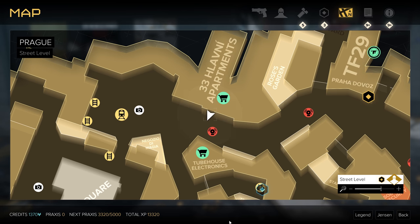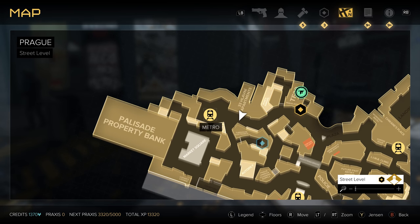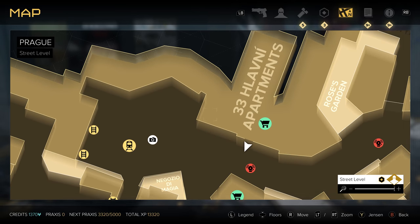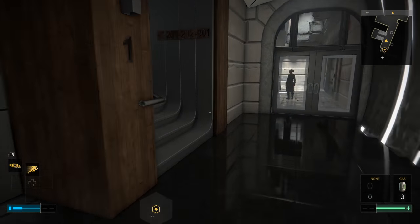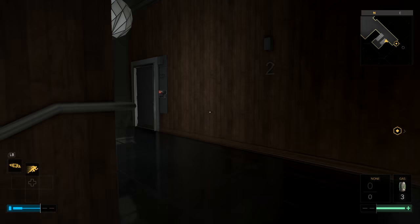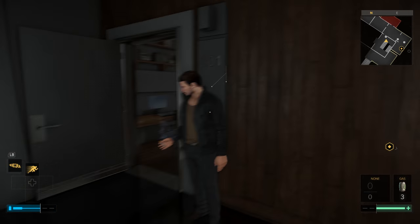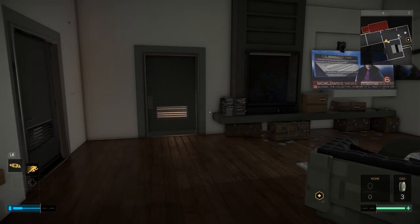Our next holosight is going to be found out in Prague up near the Palisade metro station. You're going to find 33 Elvani apartment. Head inside the apartment building and go all the way up to the third floor. You're going to find apartment number 301, and inside you're going to find a vendor.